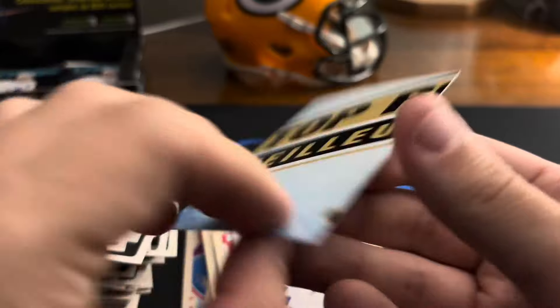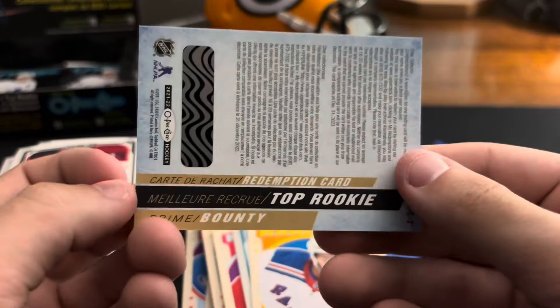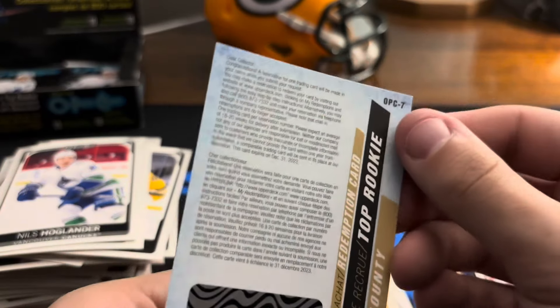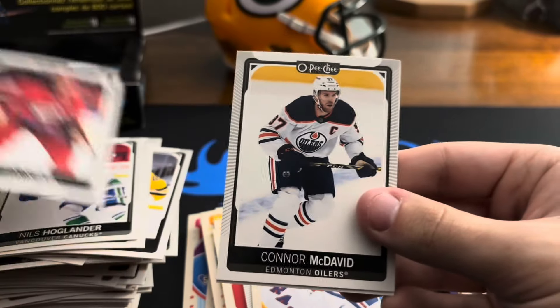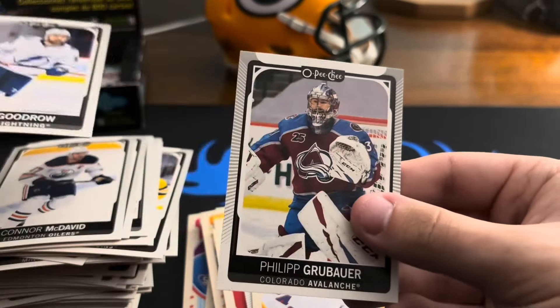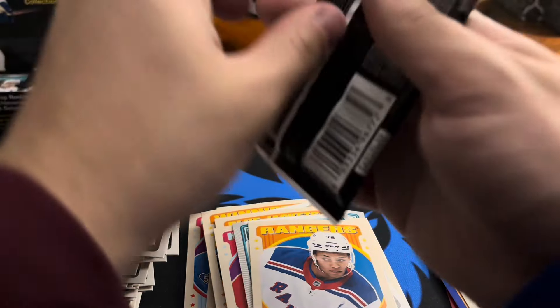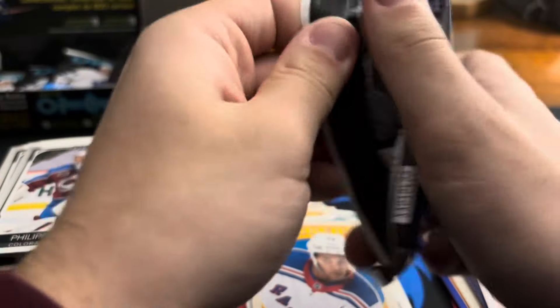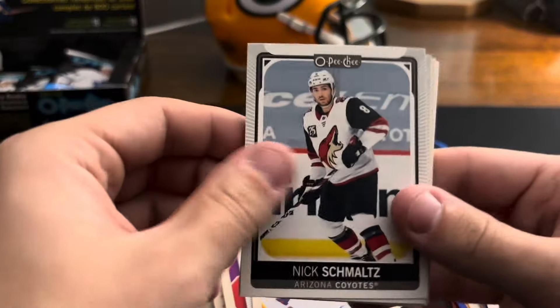Not sure how I figure out who that is, but that's cool. Top rookie — interesting. Sweet, another redemption — I'll take that any day. Jordan Staal, Connor McDavid, Barclay Goodrow, Philipp Grubauer. I'm going to check the odds after I'm done opening the packs on that, because I'm not sure how rare that is.